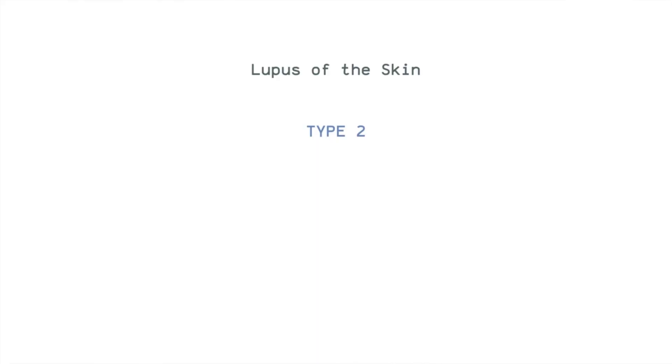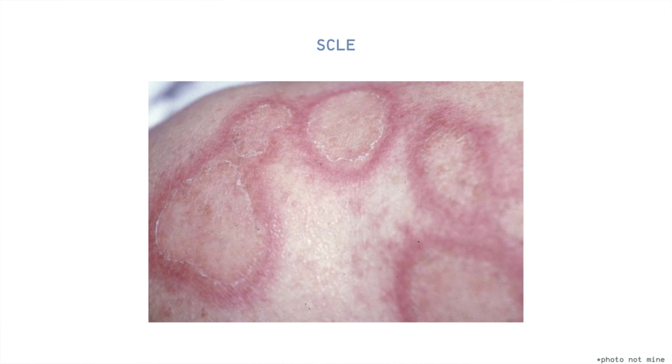The second type is SCLE or subacute cutaneous lupus erythematosus. In contrast to DLE, they do not scar and they do not appear thick and scaly. The third type of cutaneous lupus is ACLE or acute cutaneous lupus erythematosus. Those who have ACLE have active SLE with skin inflammations. Half of the people with SLE have ACLE lesions.